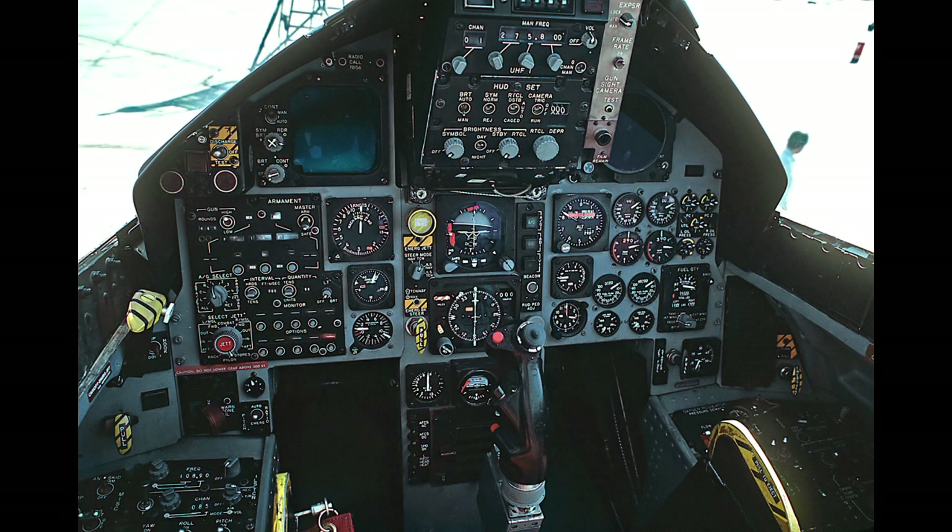F-15Cs shot down four MiG-29s using AIM-120 AMRAAM and AIM-7 radar-guided missiles during NATO's 1999 intervention in Kosovo. The F-15 has a combined air-to-air combat record of 104 kills to no losses to date, and over half of the F-15 kills have been achieved by Israeli Air Force pilots.